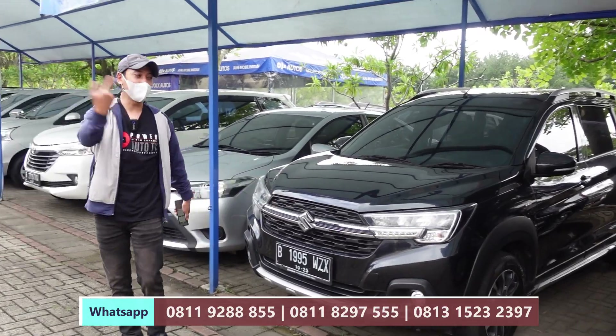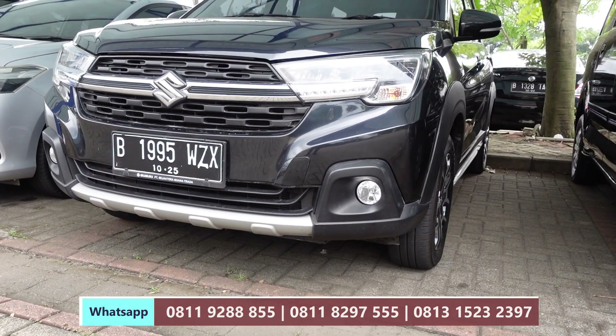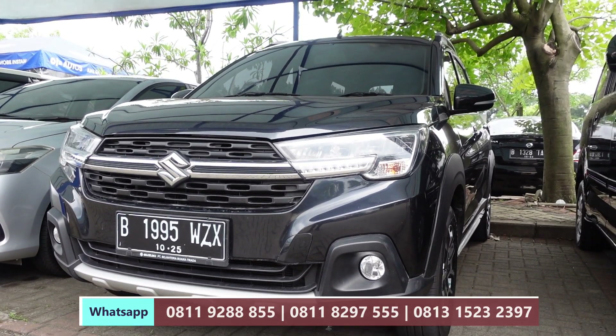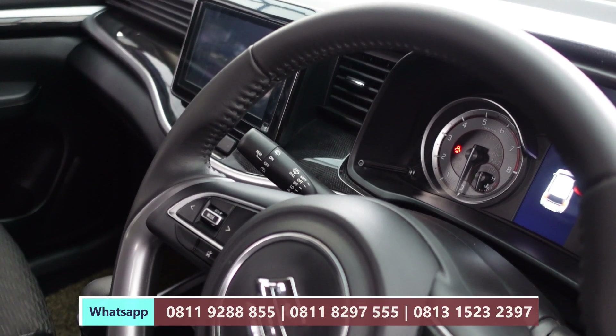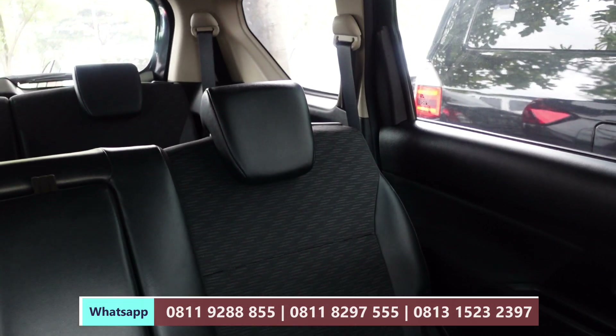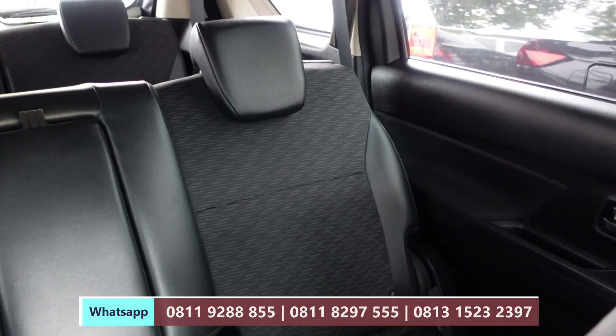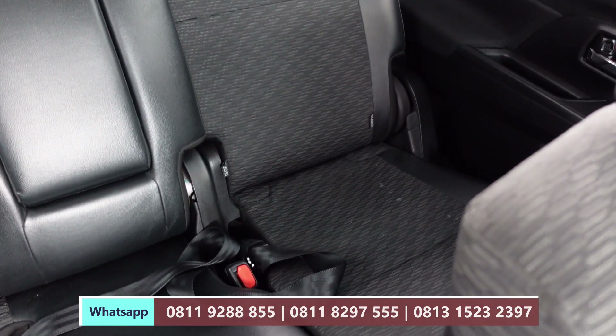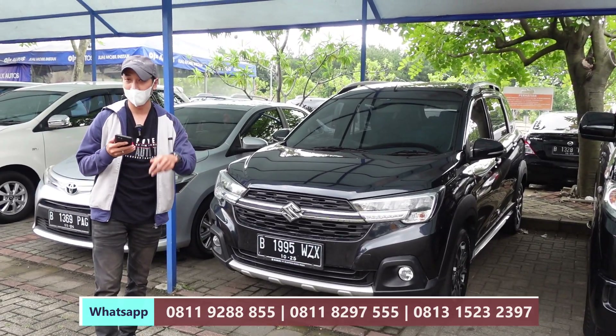Ada XL7 tahun 2020 tipe Beta. Mobil masih sangat baru, tahun 2020, transmisi matic. Ini kita diskon 10 juta, dari harga 220 juta menjadi 210 juta saja. Untuk simulasi kreditnya, DP 70 juta dan angsuran 3.793.000 dikali 5 tahun.